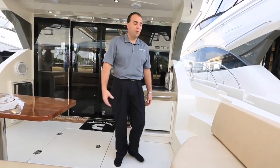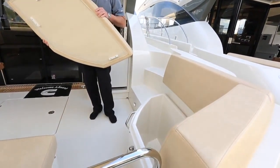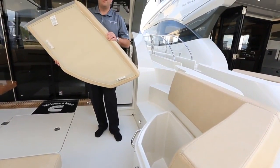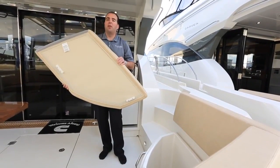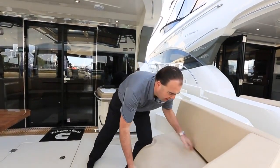We also have a lot of good storage back here, both on the port and starboard side. We've got a couple of big storage buckets that are draining buckets, so it's a great location to store fenders, additional lines, wash down equipment — things that you don't want to put in with your good equipment. So again, another nice feature.